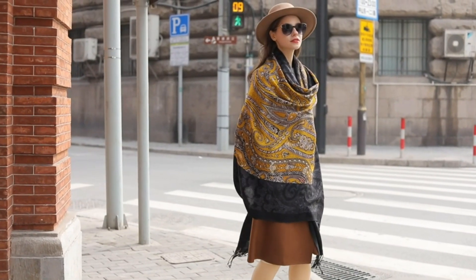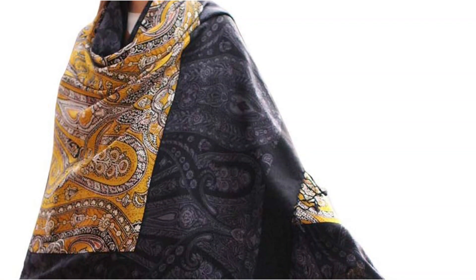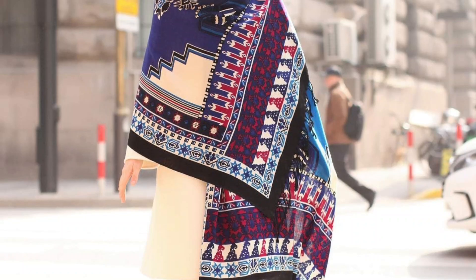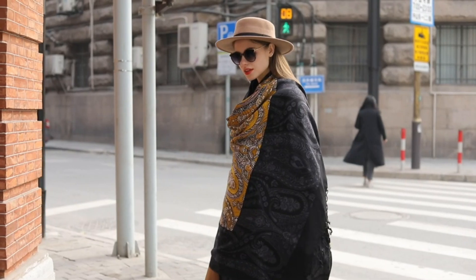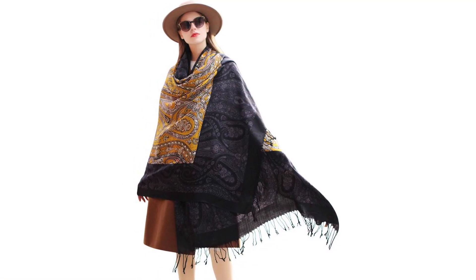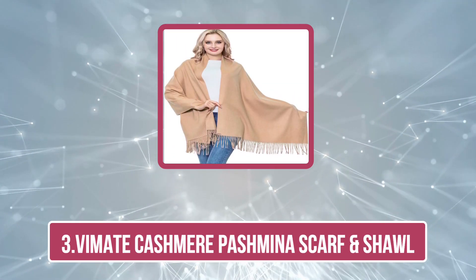The edges are neatly finished, preventing fraying and adding to the overall durability of the piece. This makes it a long-lasting investment in your accessory collection. Additionally, the scarf's lightweight nature ensures it is easy to carry and pack, making it an ideal travel companion. Its ability to elevate both casual and formal outfits adds to its appeal, making it a versatile and stylish addition to any wardrobe.